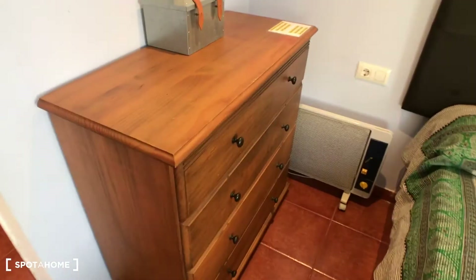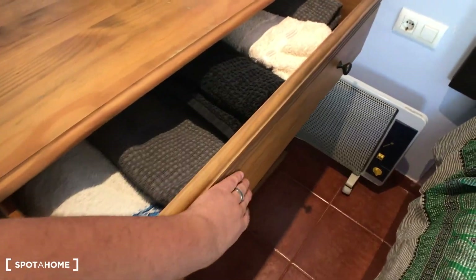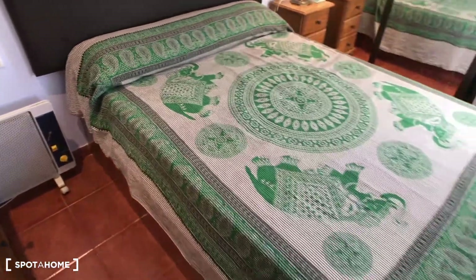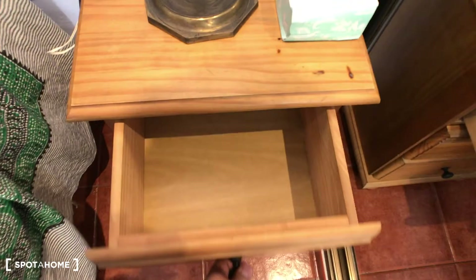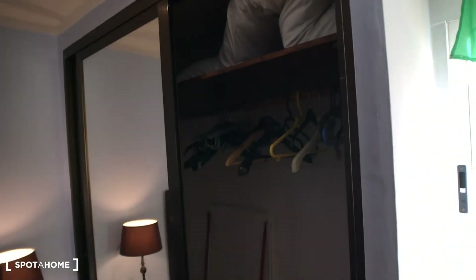Here you have shelves with all the towels and everything you need, and a heating system for the winter. Then you have this big bed, a table with a nice plant and two chairs, a bedside table with a lamp, and a drawers unit. The wardrobe features a very big mirror from top to bottom, and with the door open you can see there is plenty of space inside.